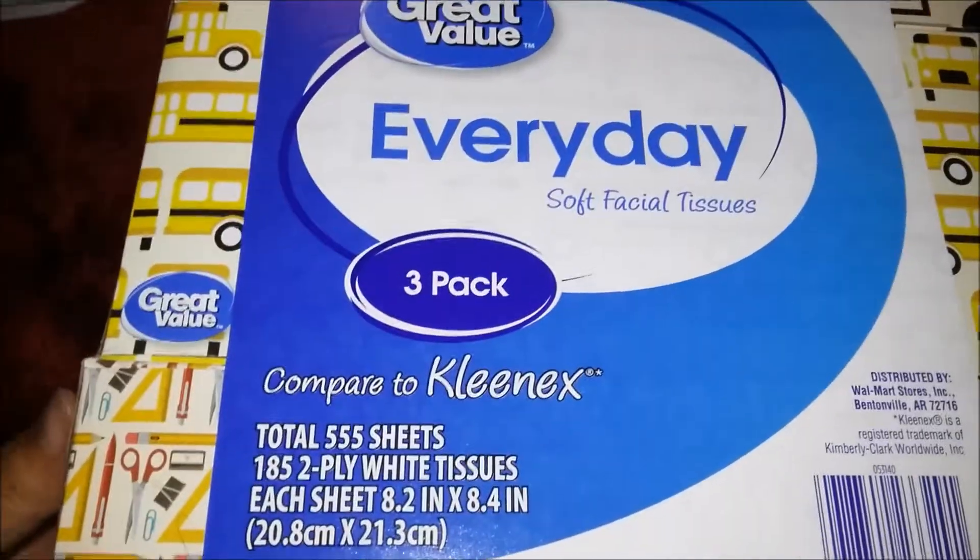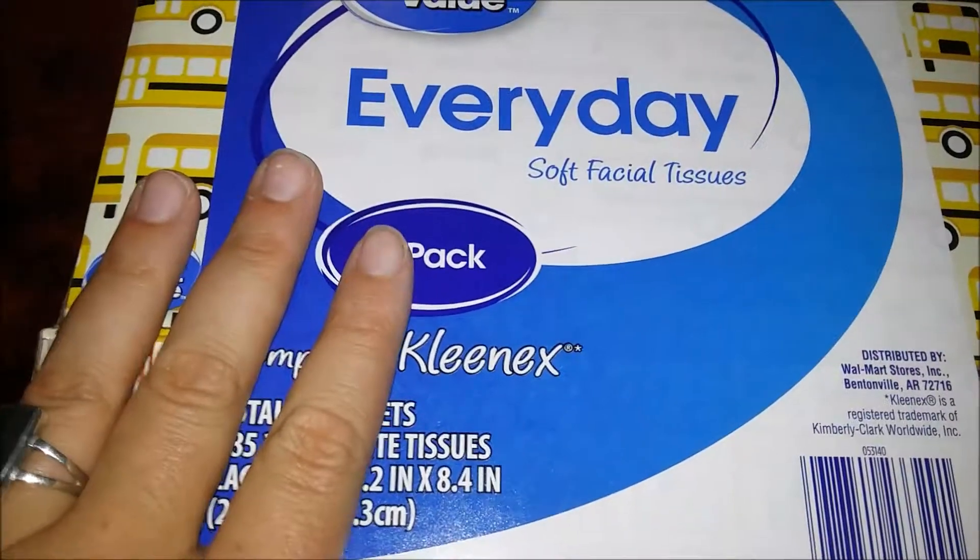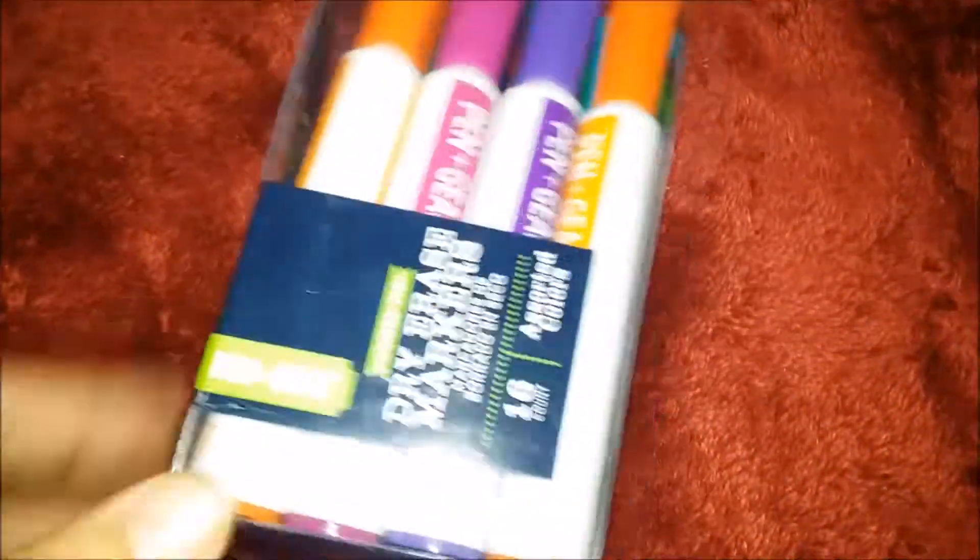The plus side to having multiple children is that you get to split up these packs. Now, here is another off-brand item I got — these are dry erase markers.